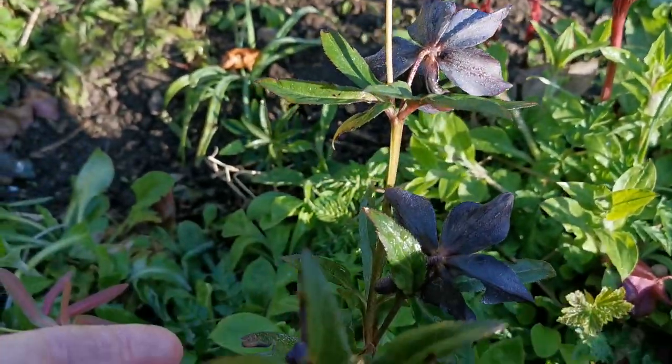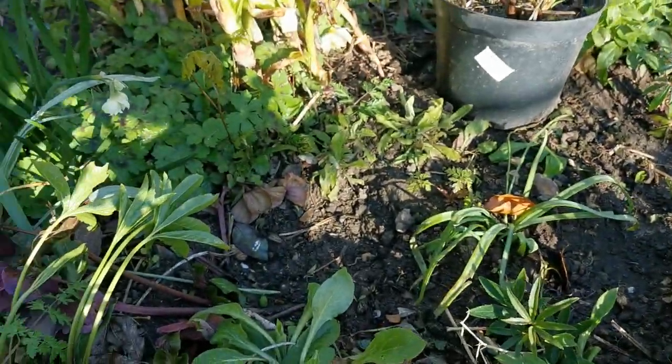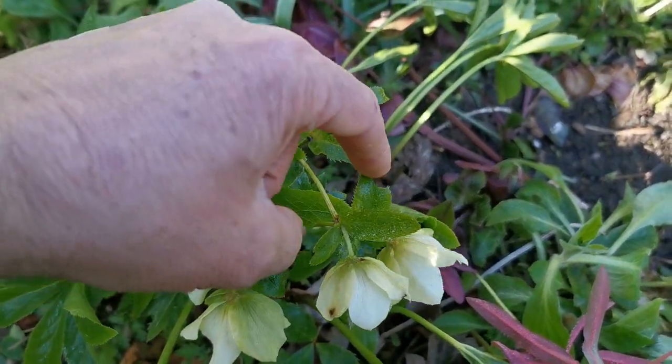Dark chocolate browns with just that hint of red. But again, from the top, absolutely beautiful — held nicely. For distance impact, the whites really do their thing.